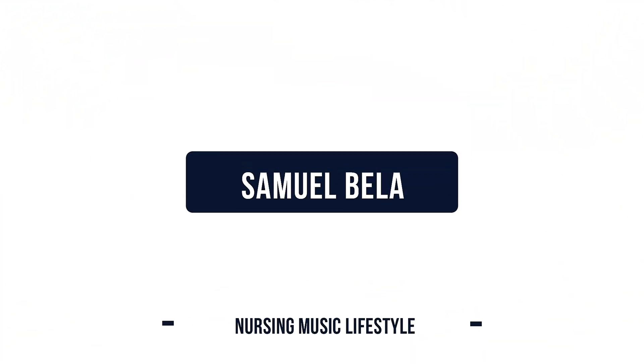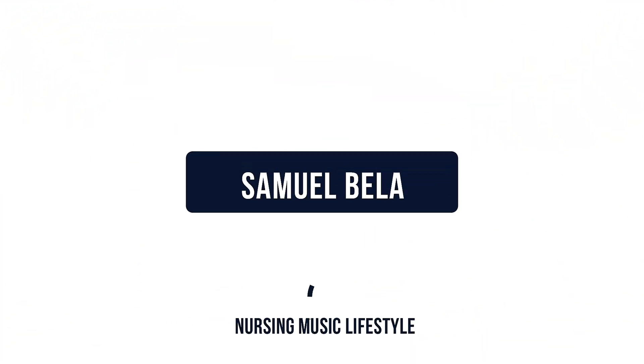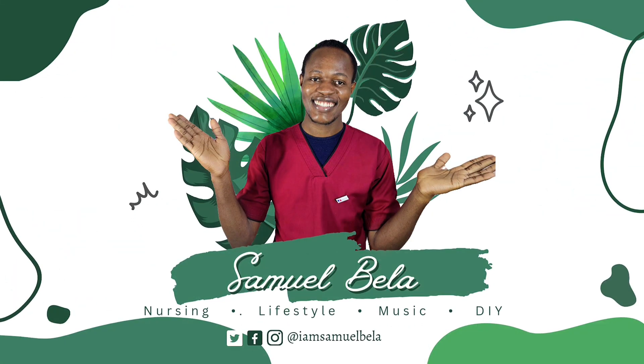Without wasting much time, let us dive right into the video. If you are seeing me for the very first time, hi, welcome — and welcome back if you are a returning subscriber. My name is Samuel. On this channel I make content around nursing, lifestyle, music, and some other interesting bits here and there. In today's video we will be going through the Pearson Vue practice test, the numeracy part.